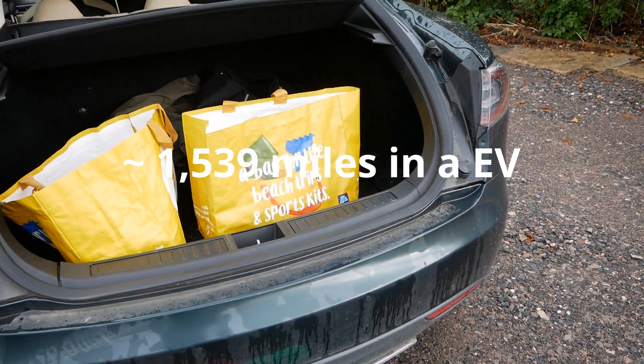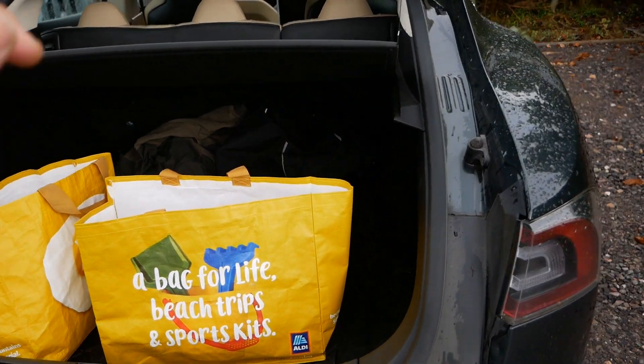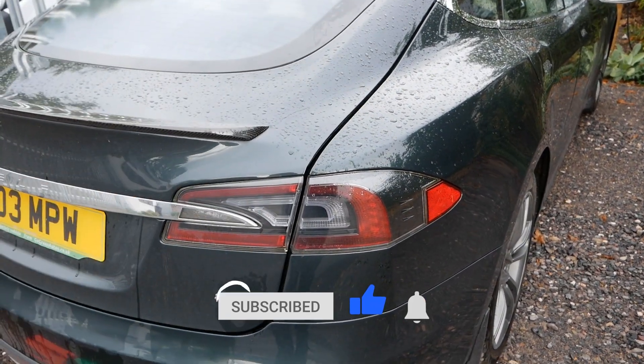That's if you use cheap rate overnight energy, and that's at the new, more expensive prices with Octopus Go. It just goes to show — don't believe all the headlines you see. EVs are still vastly cheaper to run.